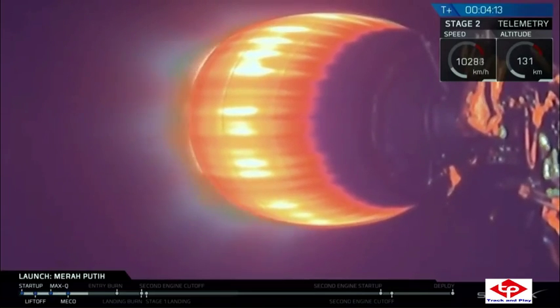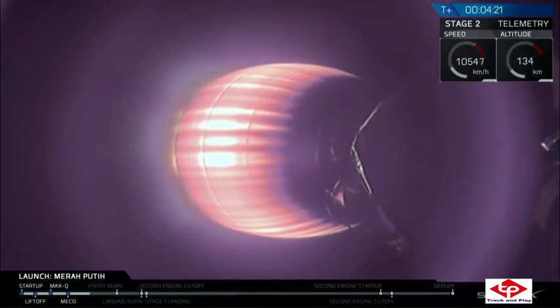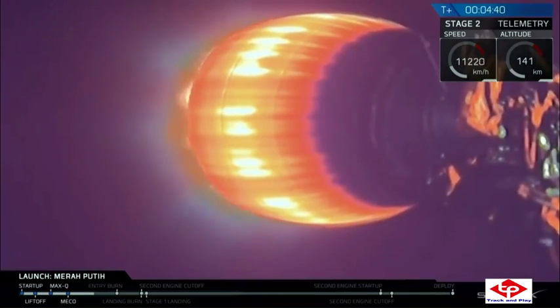While stage two is doing its job, stage one is making its way back home down to Earth. It's going to execute two burns. The first is the entry burn, coming up in about a minute and 50 seconds. The first stage is traveling at roughly 2,300 meters per second, and what this three-engine burn is going to do is assist gravity in rapidly slowing the stage down. If we didn't do that, it would overheat and break up.